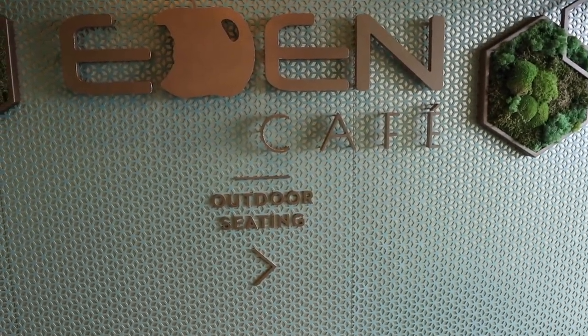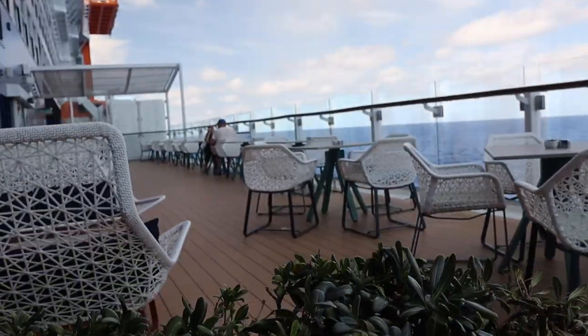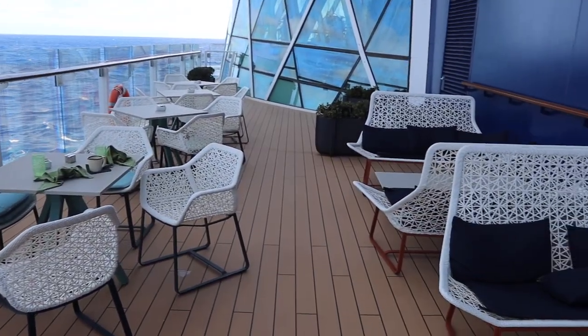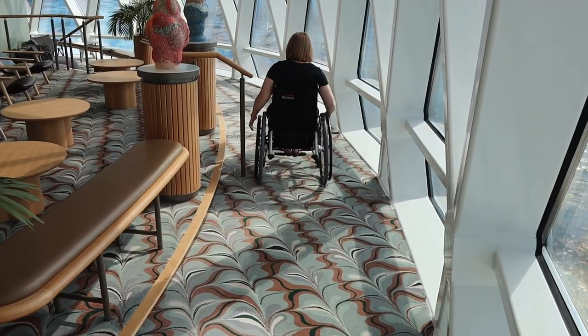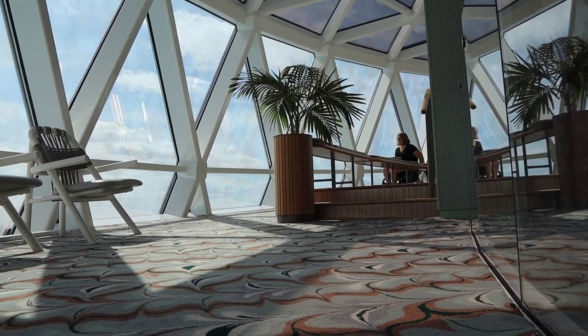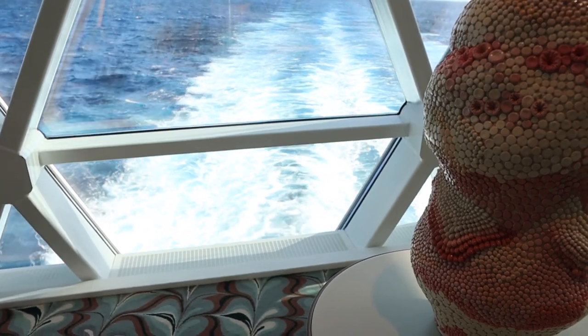One more thing to note about Eden if you're having breakfast or lunch: there is an outdoor eating area. So if you'd like to have your breakfast or lunch al fresco, you can sit here and enjoy the waves. There's also the observation area in the back of Eden, open all day and all night — a fantastic place to enjoy a cup of coffee or an afternoon beverage and watch the ocean drift by. Alright Navigators, we're heading to Eden for lunch, so come on along.